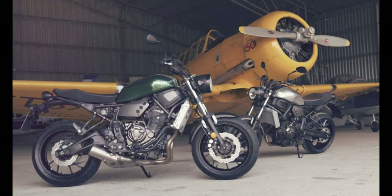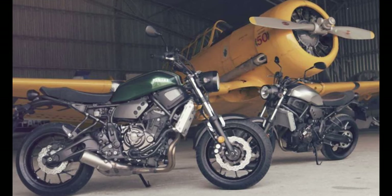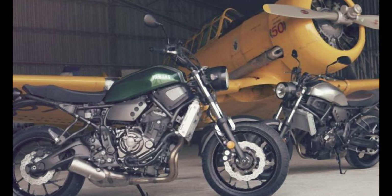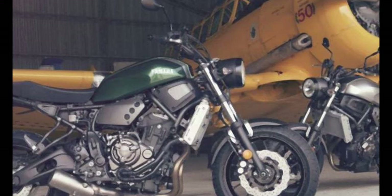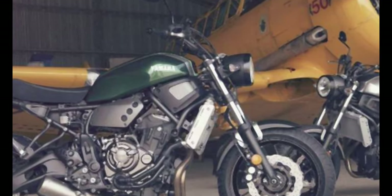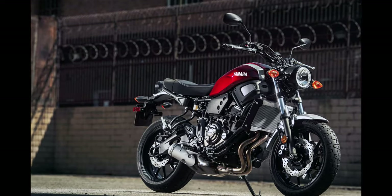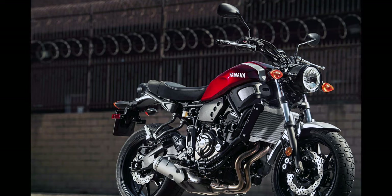Number 3: Yamaha XSR 700. Motor: 689 cubic centimeters. Max torque: 68 Newton meters. Fuel capacity: 14L. Top speed: 195 kilometers.